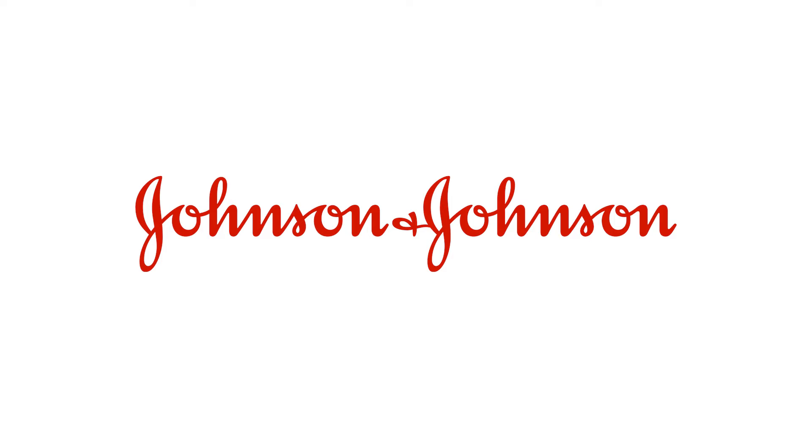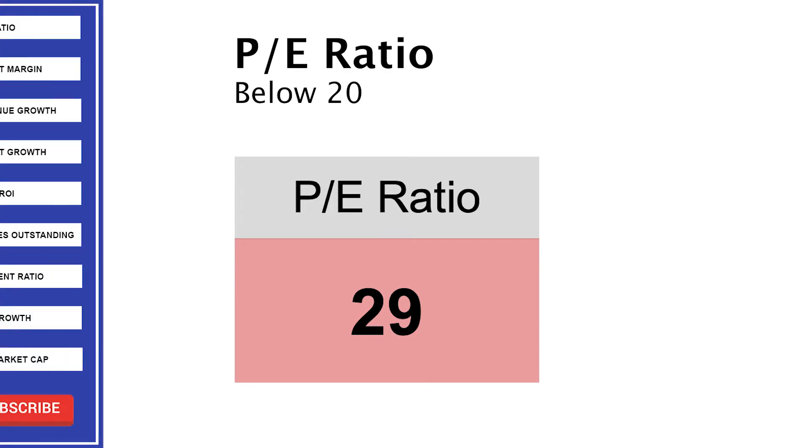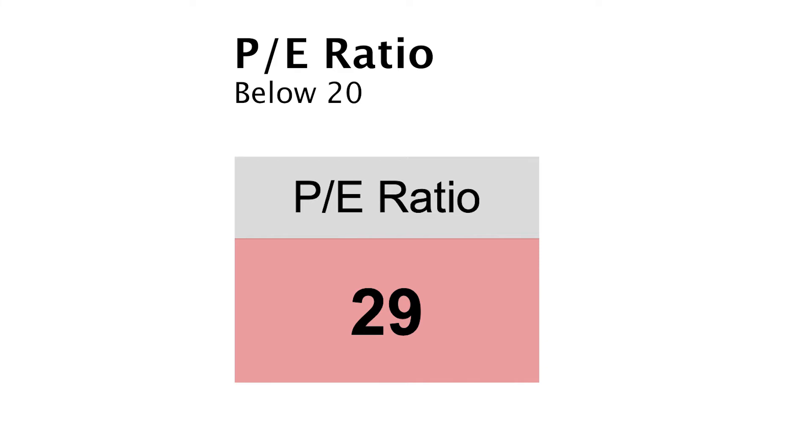Now that we know what Johnson & Johnson does, it's time to do a fundamental analysis, starting off with the P/E ratio. Johnson & Johnson has a P/E ratio of 29. For such a big company, I think this is too high — so it's a red. In a moment we will see the growth potential, which tells me why the P/E is too high.